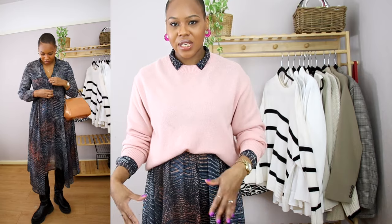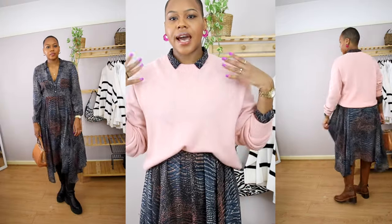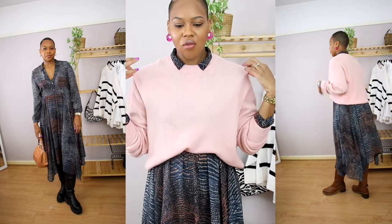This next outfit is a floaty dress that I thrifted and featured a few times. It has a nice deep v-neck and is very high-low in shape — a bit old school. It's a bit thin so I added thermals underneath. I paired it with both my chunky black boots and the brown boots to give some variation.